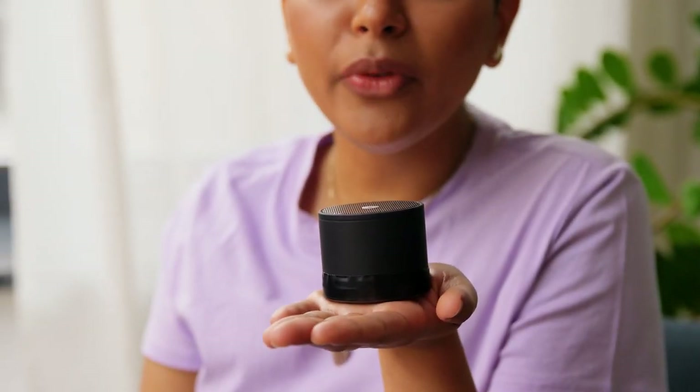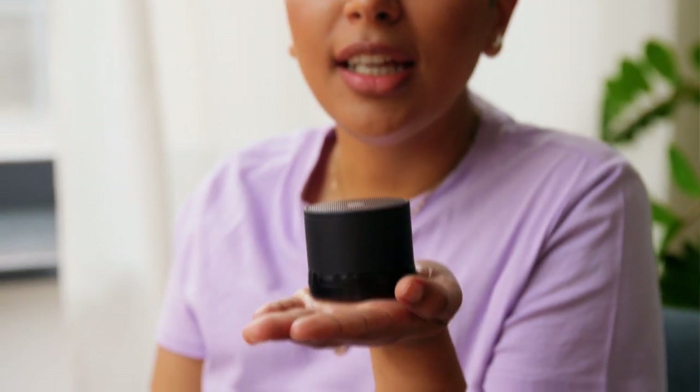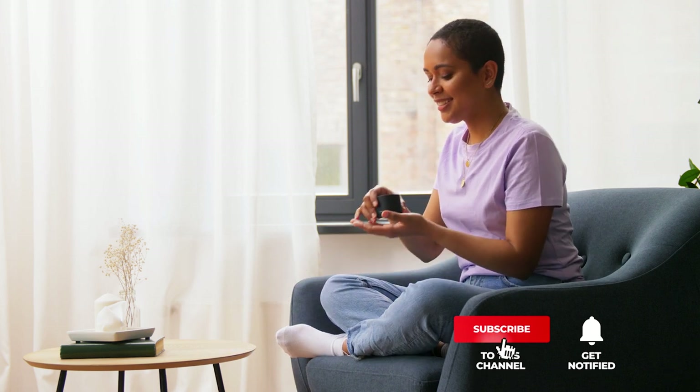Still haven't found an Alexa speaker that meets your needs? Keep watching because we have more lined up for you. If this is your first time visiting our channel, be sure to subscribe and hit the bell icon to receive notifications of our next videos.